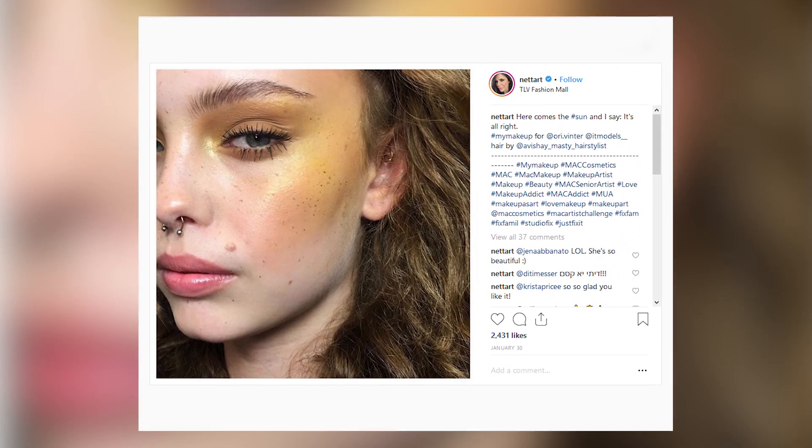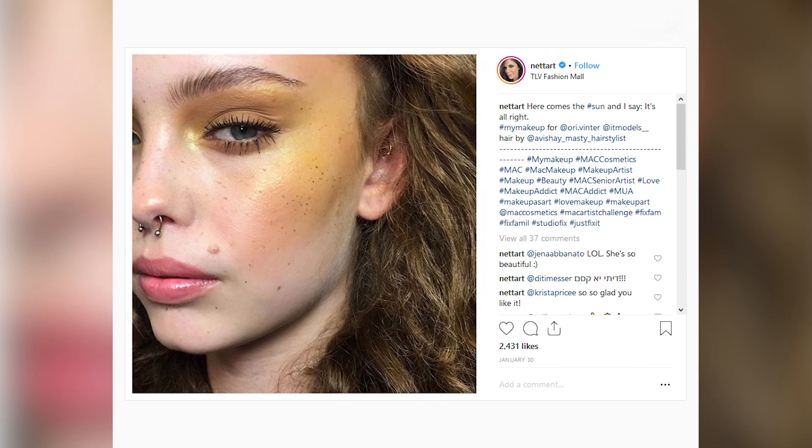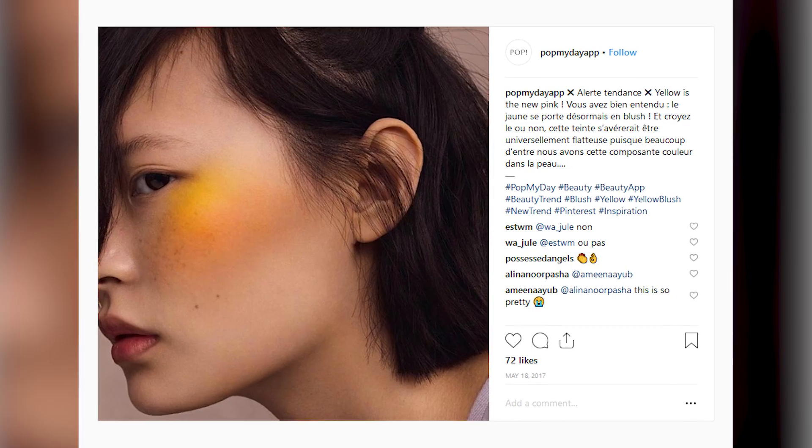Number 7, yellow blush. This trend took over Instagram, replacing pink blush with neon yellow blush. And even though this is a really wild idea, some people were able to pull it off. The look gives a more editorial feel for photos, but I'm not gonna try this anytime soon.